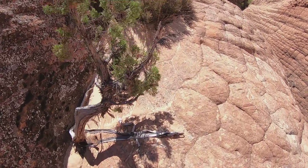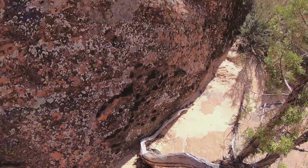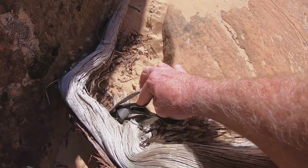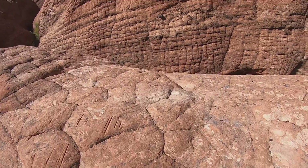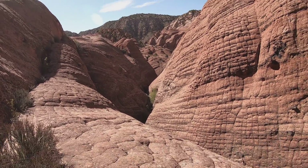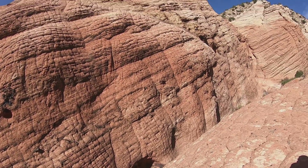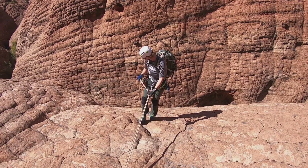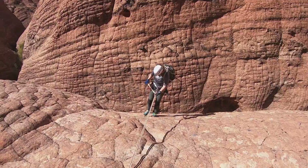It's a short walk over to this anchor here — a little faded, but that's good to go. It's a pretty short drop right down into there.